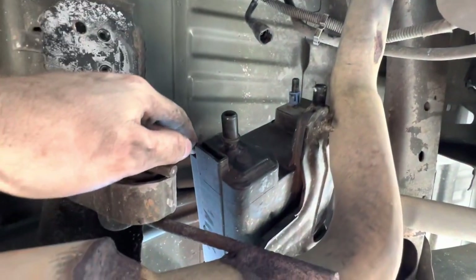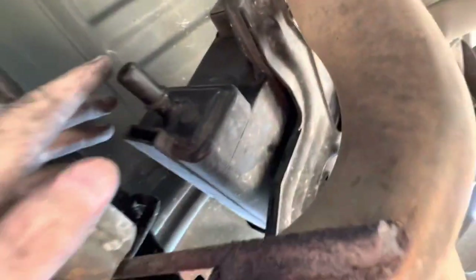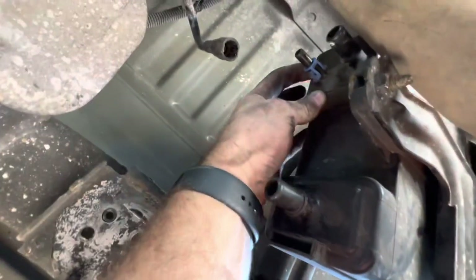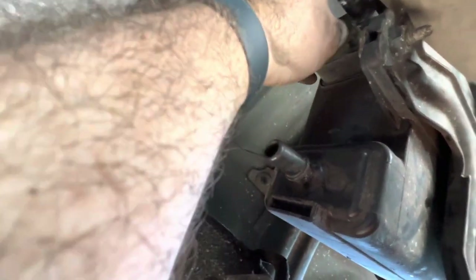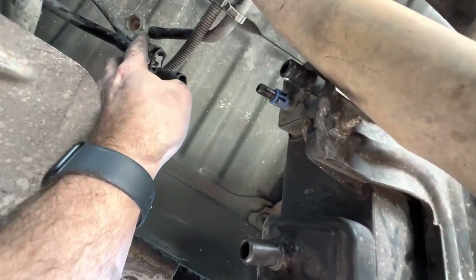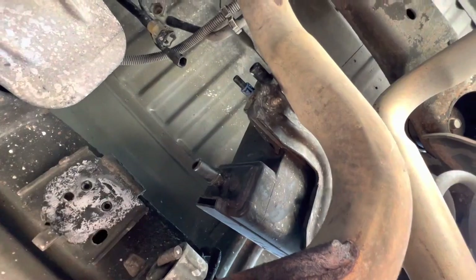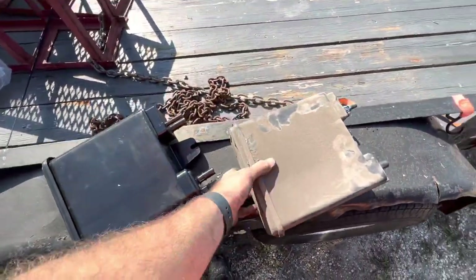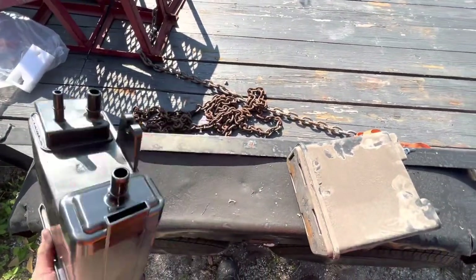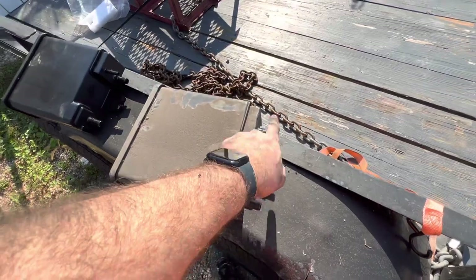They're completely disconnected now. You have to squeeze these two blue tabs — that piece should come off and transfer over to the new one. The old canister is dropping little charcoal beads on my face. These will hook back in to the new one. Now comparing the two: the old one is way heavier than the new one, so it's definitely time for it to be changed.